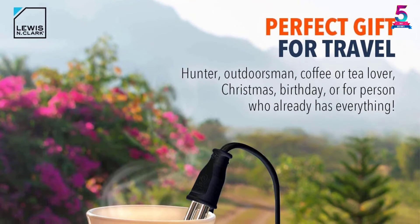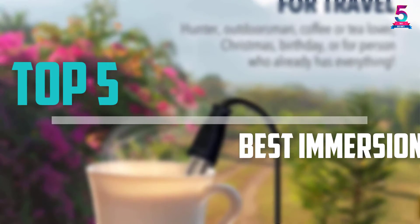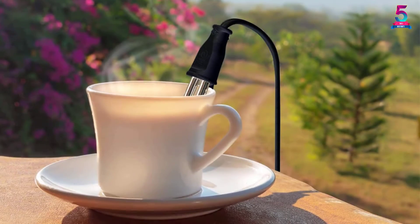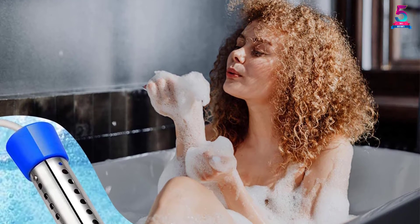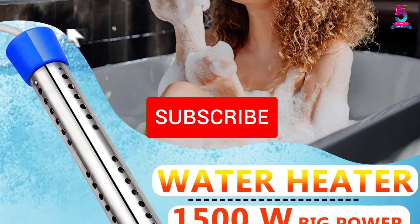Are you looking for the best immersion water heaters in your budget? In today's video we break down the top 5 best immersion water heaters that are available on the market. This list was made based on their price, quality, durability, and more. You can check out the description below and also make sure you subscribe for more reviews.